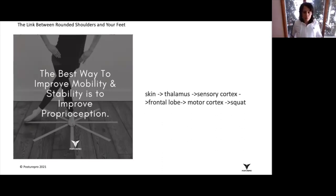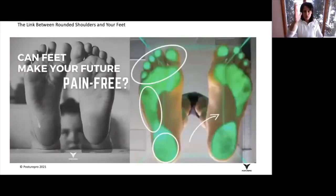Can our feet make your future pain free? We tend to look at the problem from a bottom-up approach, and it does start with the feet because we walk with our feet — unless you're walking with your hands or on your butt. Most of us do use our feet, and if our feet have been in an abnormal position,